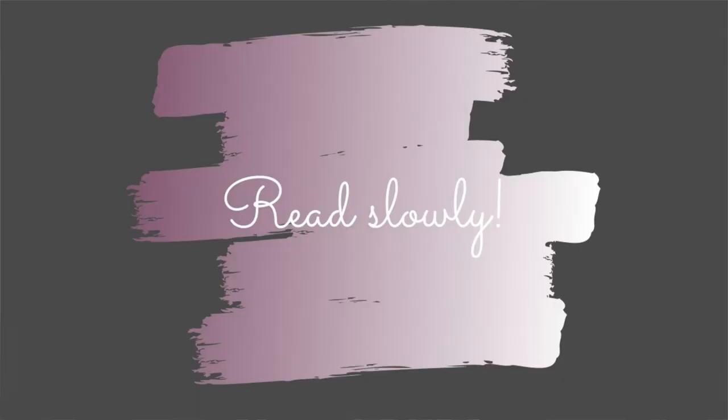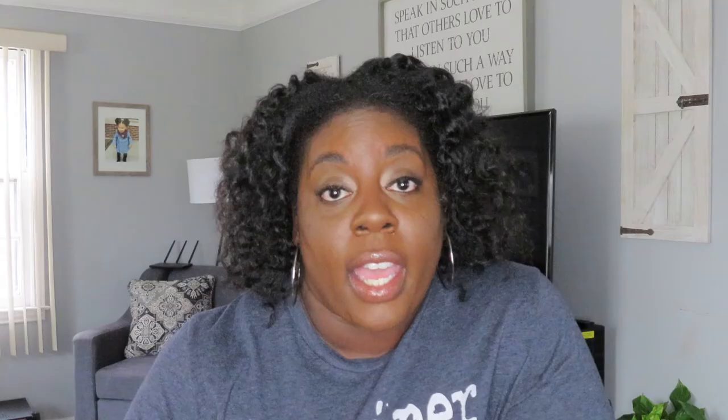Number four is read the passage slowly and take your time. Don't rush through it. Read it slowly so that you can absorb every single thing that is on that page. Read so that you can understand and retain the information. That is so important because if we rush through it, we're not going to remember and we're not going to get anything out of it. But I realize that the times that I read slowly and take my time going through each verse and each sentence, I am able to retain the information so much easier. So read slowly.